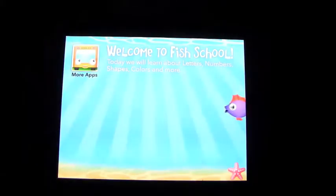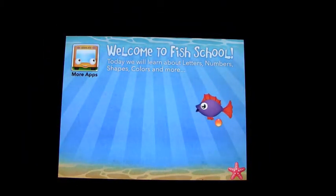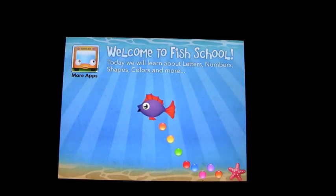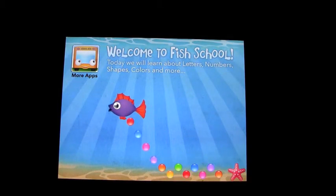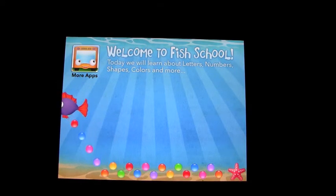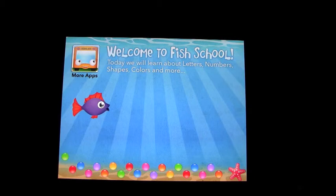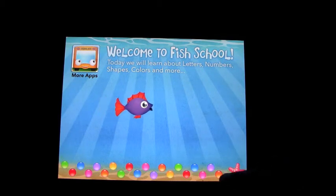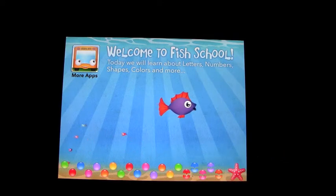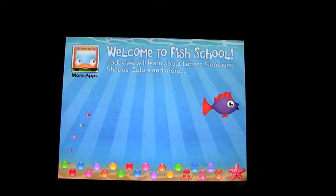We're going to have a look at Fish School. Welcome to Fish School. This is another app by DuckDuckMoose, and again beautifully put together. Very, very nice graphics and beautiful colors and music as always. We'll basically go through this — there's not really too much for me to explain, so I'll just show you the app and let you know what it's about.